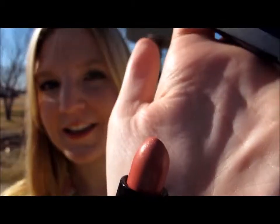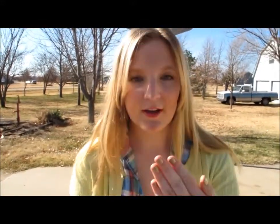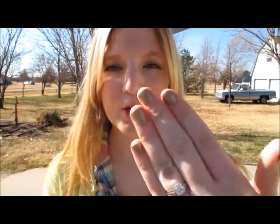We're going to start with what's on my lips, which is Party Pink from Elf. It's just a lipstick, and I'll just go ahead and swatch for you. And then what's on my nails is Guilty Pleasure by Sally Hansen — it's just this really pretty bronzy gold color.